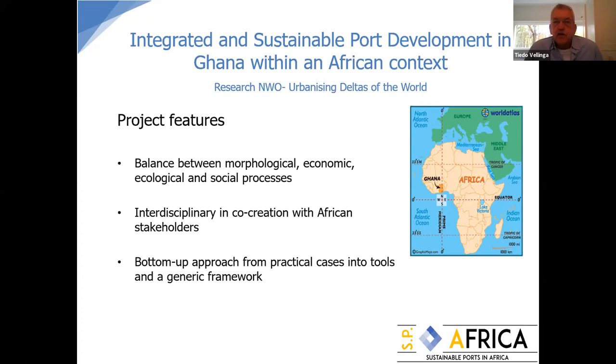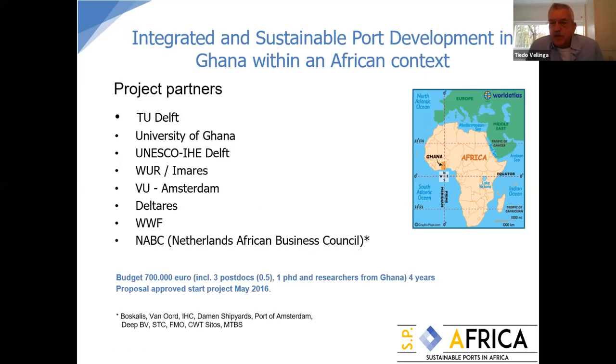The project is interdisciplinary, involves co-creation with African stakeholders, and uses a bottom-up approach from practical cases. That's why we chose the port of Tema as a pilot, developing tools, quick design tools, and a generic framework. I will introduce the project objectives, and Jill will pick up and tell about the results and the current state of the art, and how we're closing.